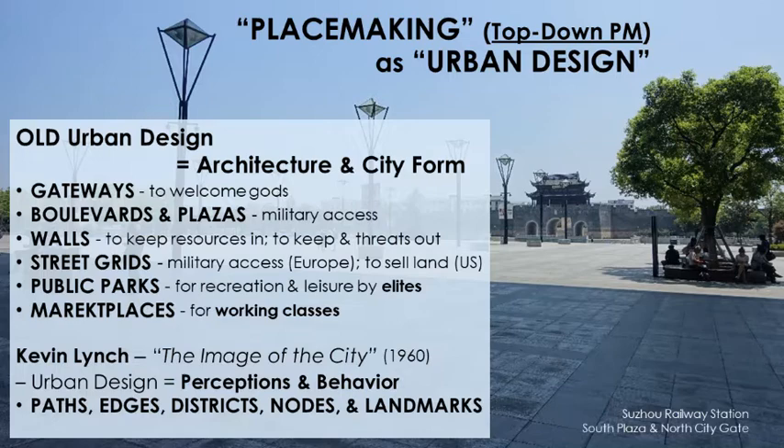Kevin Lynch was probably one of the most influential people in urban design and planning. His book 'The Image of the City,' published in 1960, focused entirely on how people perceive and behave in cities. He identified that you can break the city into: paths, edges between districts, nodes where people and things come together, and landmarks. Those are the main parts of the image of the city.